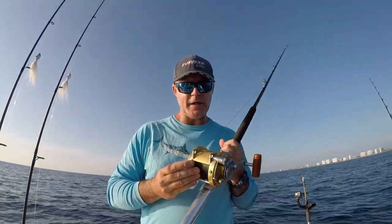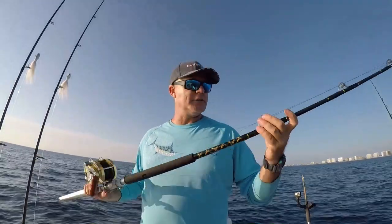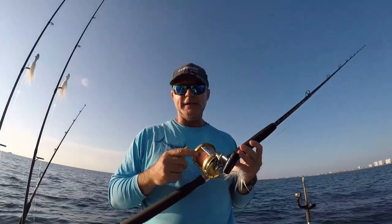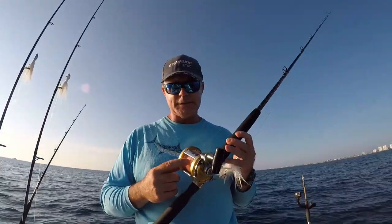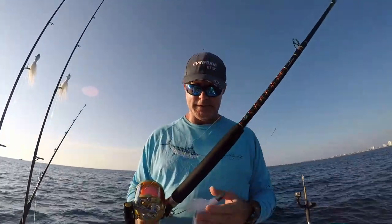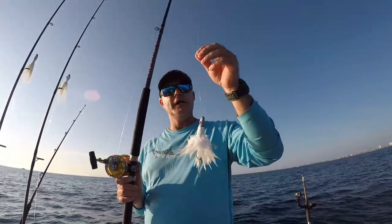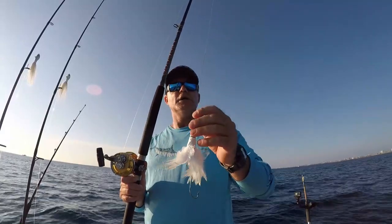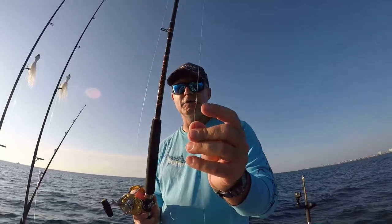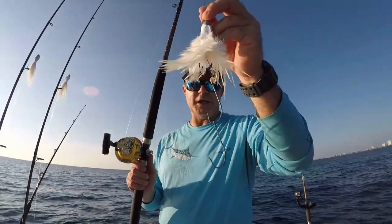For our planer trolling setup, we've got a Penn International 30 spooled with 80-pound braid on a 7-foot Chaos rod, all roller guides. For our top water rig, we've got a Penn 12H spooled with 20-pound monofilament on a 7-foot Star rod from the Handcrafted series. The lure is a white 2-ounce trolling feather hooked up to about 12 inches of number 4, 40-pound wire leader with a swivel-less connection, rigged with a double 5-0 J-hook tandem setup.